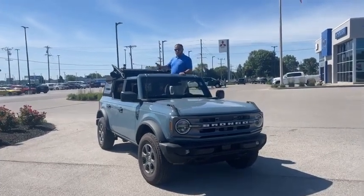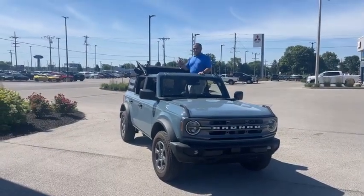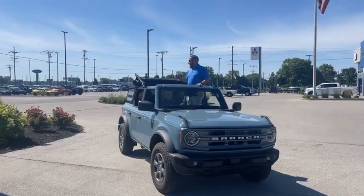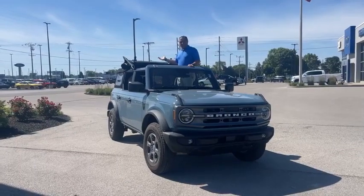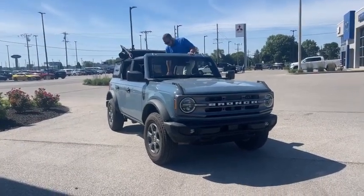As you can see, it does have a really easy-to-use soft top that flips back. I would attempt to take it all the way off, but I don't have the time. It's actually really easy and user-friendly. Compared to a lot of the older Jeeps I've had, you can take it off in 5 to 10 minutes. Let me show you a couple other cool features about the Bronco Big Bend.